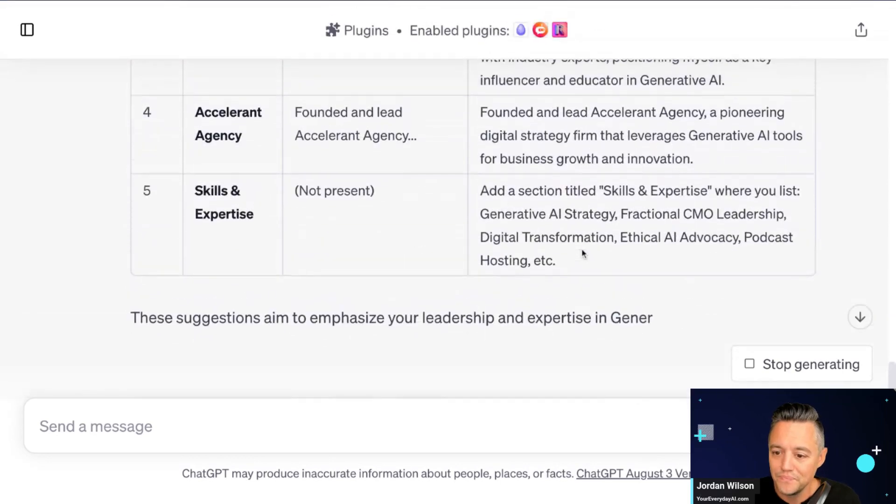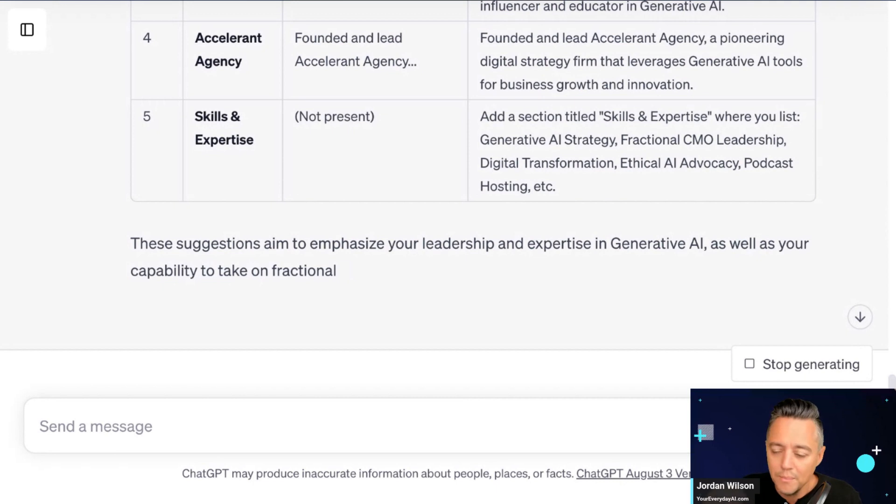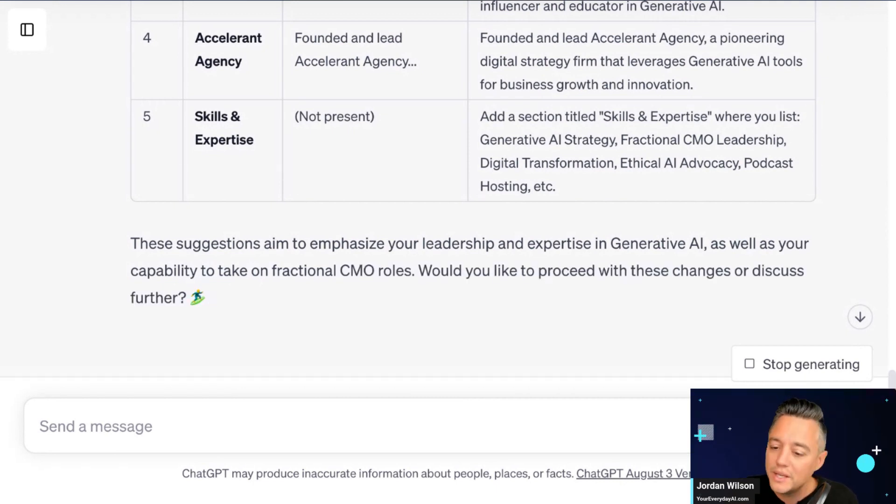It's going through and making some top suggestions. This is great because not everyone can afford to hire someone — professional resume help can be expensive. But using the right plugins and knowing how to use them inside ChatGPT, you can get some great insights and intel.